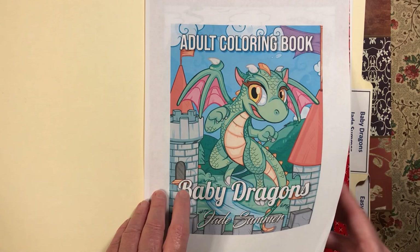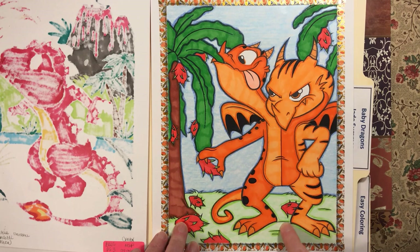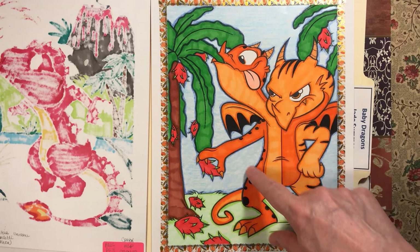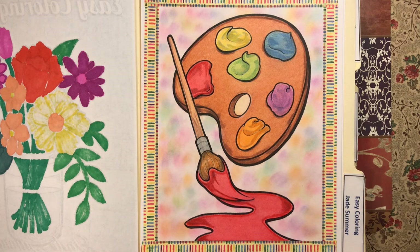Then we have Baby Dragons — one of my favorite books by Jade Summer. This cutie I did all in reds. He's so cute — my little lava dragon. I used crayon in the sky on this one too, and then highlighted with pencil on the bottom and in the sky. This one was inspired by Tony the Tiger. I kind of did them the same but in opposite — where this is dark, this would be light.